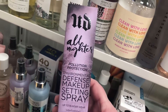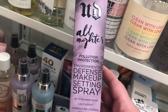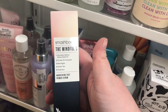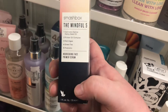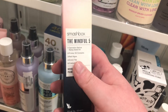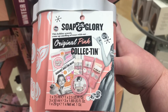There's an Urban Decay All Nighter Pollution Protection Environmental Defense Makeup Setting Spray for $12.99. I love Urban Decay's All Nighter — it's a really good setting spray if you want your makeup to last all day and through the night. Also seeing the Smashbox Mindful 5 Nourishing Face Primer Serum for $19.99 — I'm curious if it's like the Smashbox Primerizer everyone loves. I've never tried it — let me know if you have!